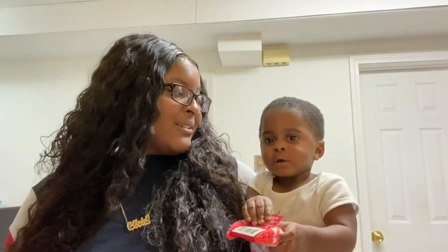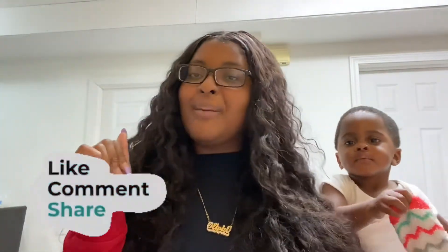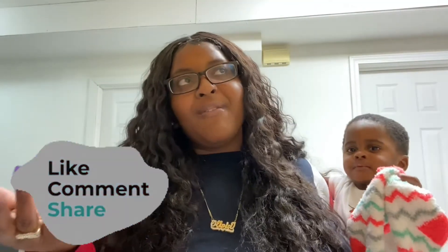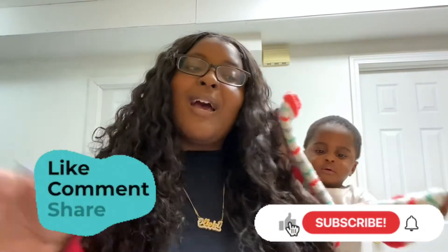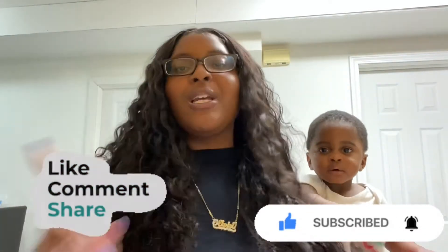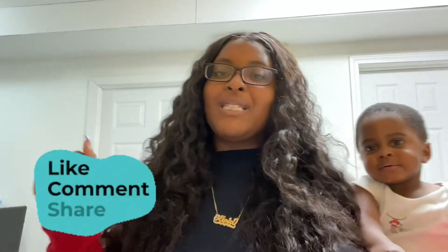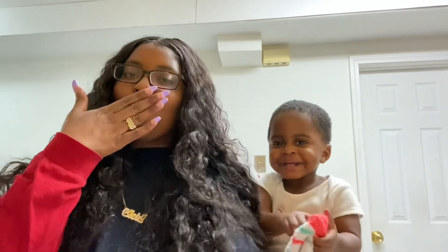Yeah, you guys, that's it for this video. Thank you guys for watching! Don't come for me — I know Mason doesn't need this pacifier, but he be crying and I'll be over the crying, so that's why he's still on the pacifier. Say hi! But yeah, thank you guys for watching. Don't forget to like, comment, subscribe, and share this video. Vlogmas is gonna be lit — make sure y'all tune in. I'll see y'all in the next one. Say bye!